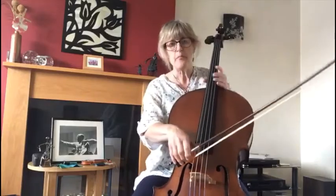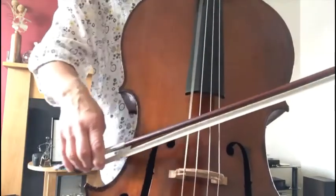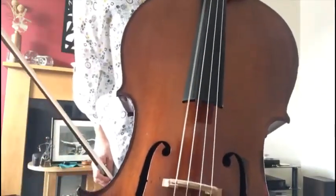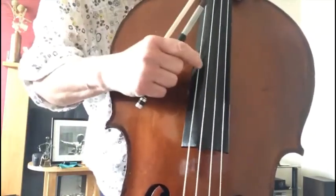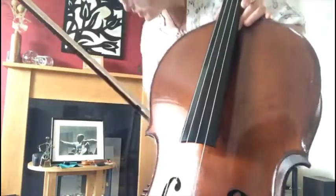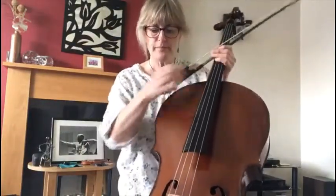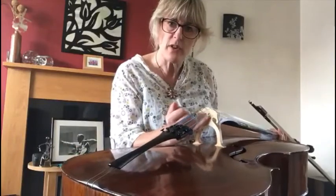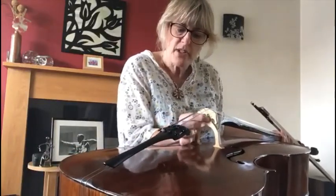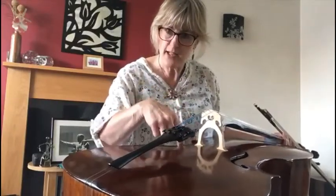We put the bow on the string — I'm going to come over to my C string and bow it. You might just see that string wobbling. I can pluck it and you can really see it. You've got to make the string vibrate to start creating the sound. Those vibrations travel through the bridge. If you look, you can see there's a little cut out — I've got a little heart in the middle of my bridge. The little pieces cut out there help the bridge to vibrate.